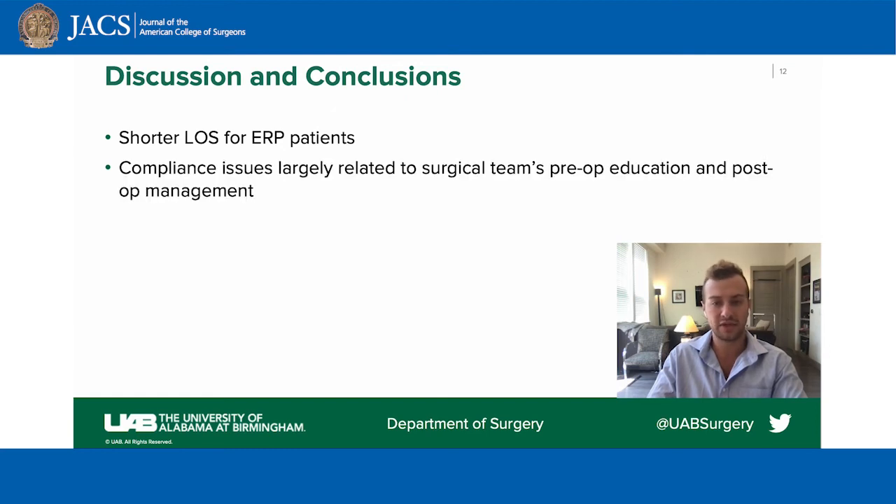We found that even after integration of a standardized ERP protocol, patient compliance with 11 of the 14 components was still fairly low. We believe compliance issues were largely related to the surgical team's pre-op education and post-op management. The decreased use of opioid analgesia within the ERP cohort is in agreement with other ERP literature, and given known adverse effects and risk of dependency with opioid analgesia, supports more widespread implementation of ERP protocols as standard practice. Additionally, our study provides insight into the value of ERP for patients undergoing invasive retrorectus or TAR procedures.